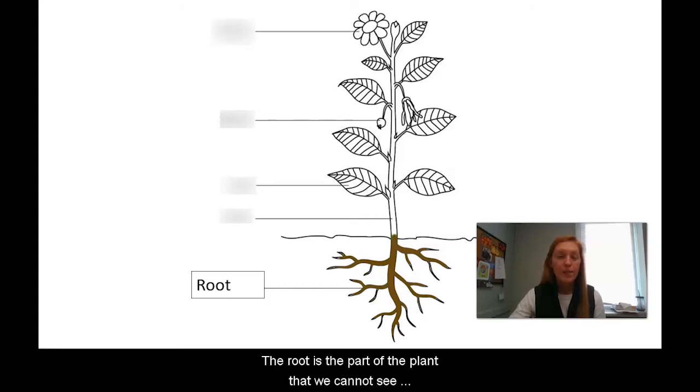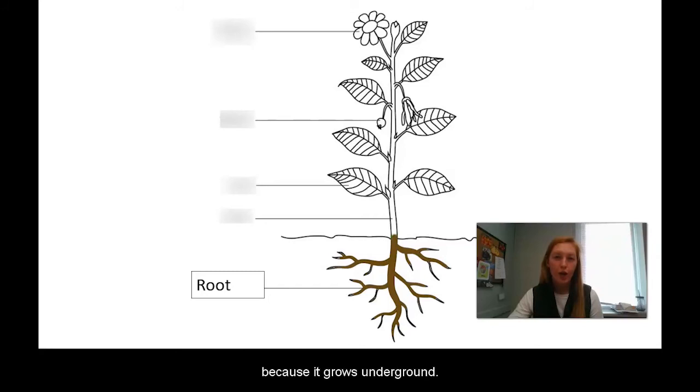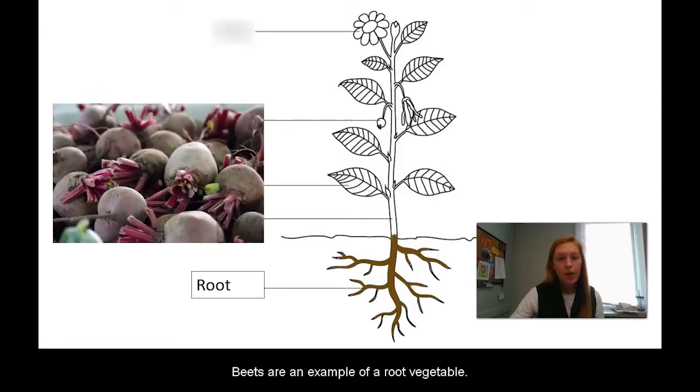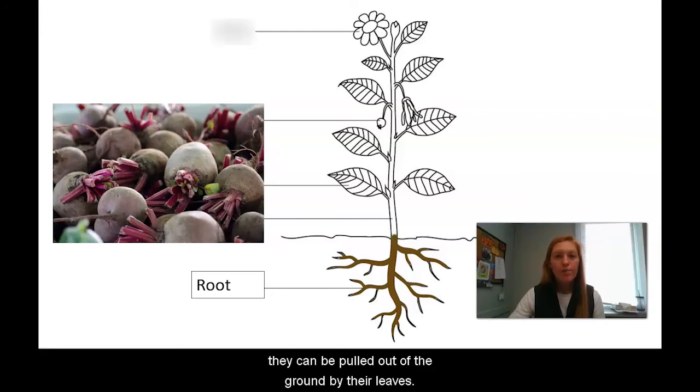The root is the part of the plant that we cannot see because it grows underground. The root anchors the plant and prevents it from falling over. Roots also collect rainwater to keep the plant hydrated. Beets are an example of a root vegetable. When root vegetables are ready to be eaten, they can be pulled out of the ground by their leaves. Onions, radishes, and carrots are also examples of root vegetables.